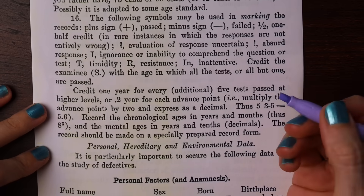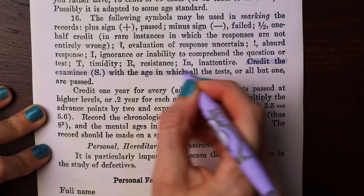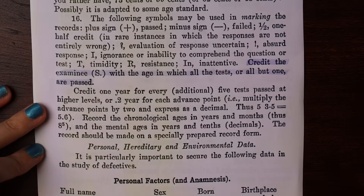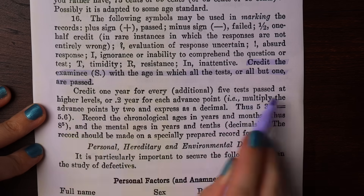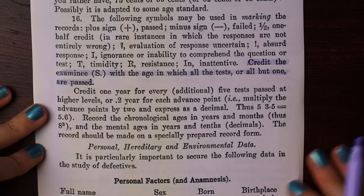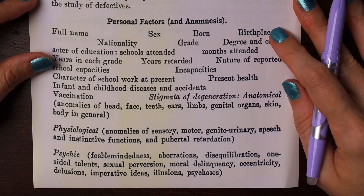In the end, the examinee is credited with the mental age in which all tests — or all but one — are passed. So if someone could answer all of the age 10 questions except one but couldn't answer all of the age 11 questions, they'd be marked as having the mental age of 10. Although they can be credited with one extra year for every five tests passed at higher levels — so maybe they got some of the 11, 12, or 13 year questions.